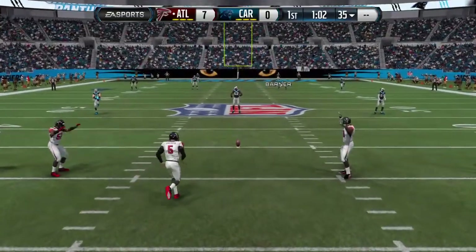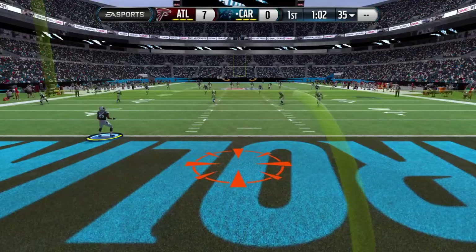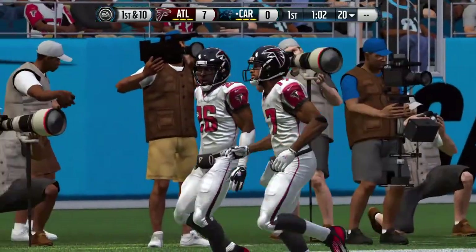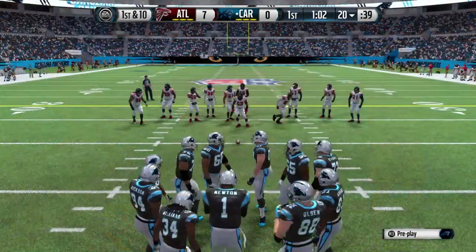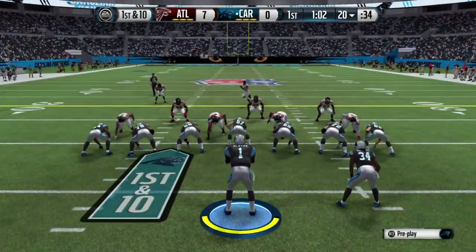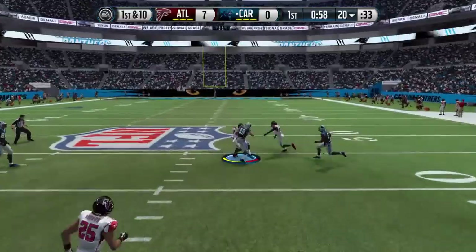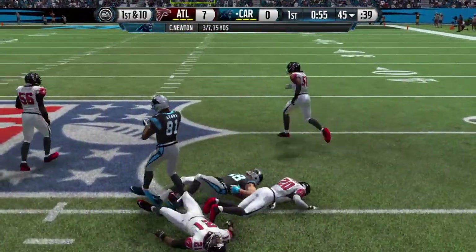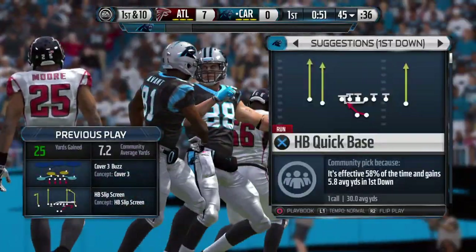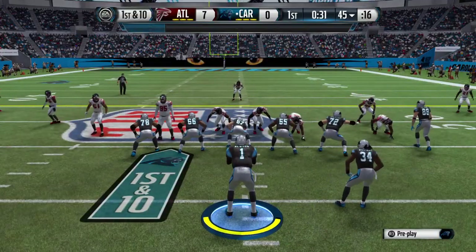Falcons getting ready to kick it off. They'll take it at the 20, first down. Easy catch there, no one near him. You can't play zone coverage against this quarterback — he knows it's zone and he's going to find the open throwing lane, and he gets it done.